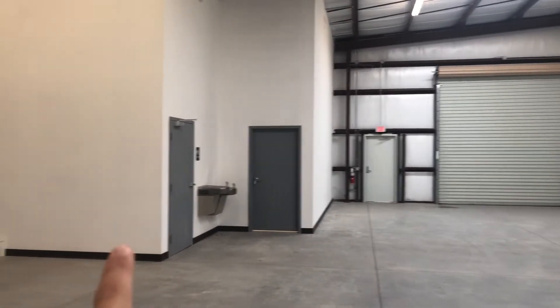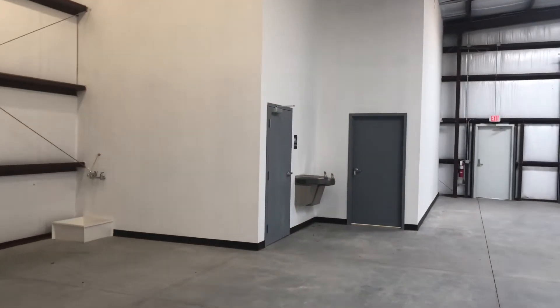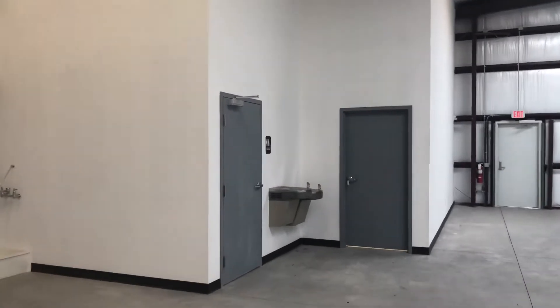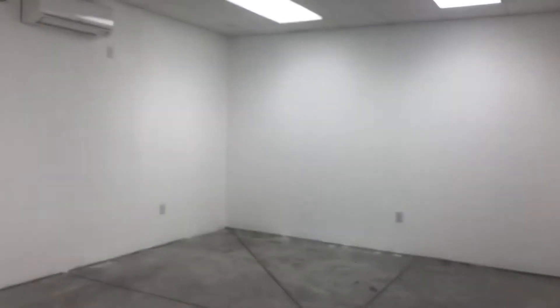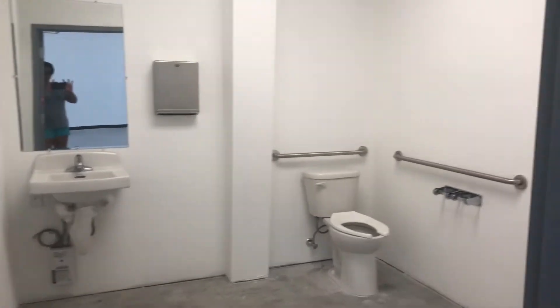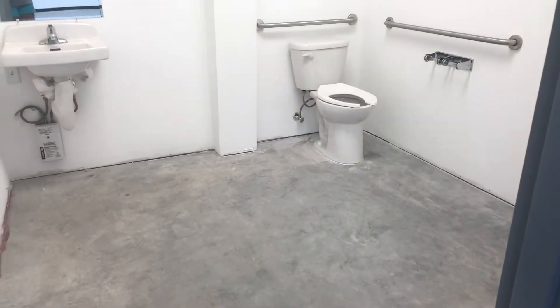Here you have an office, one restroom, and a wash down station. I'll give you a peek of the office first — it has a Mitsubishi AC unit, so it's air-conditioned and it's 15 by 20. The handicap accessible restroom is also air-conditioned.